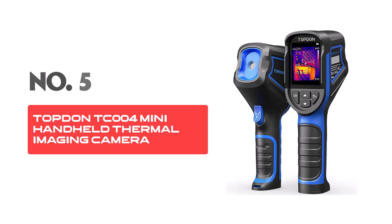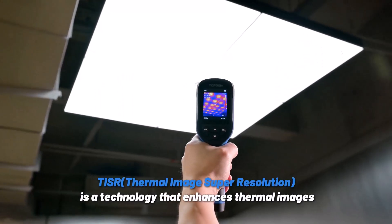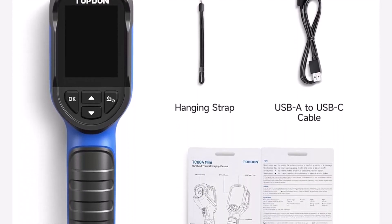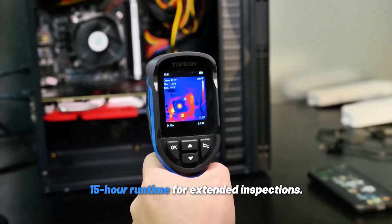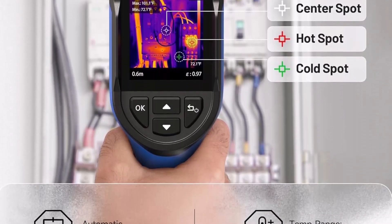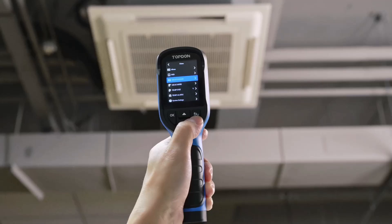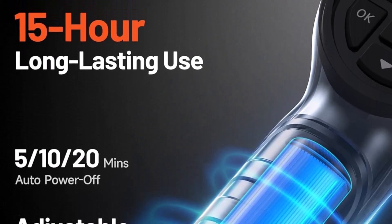Number 5: Topton TC4 Mini Handheld Thermal Imaging Camera. The Topton Mini Handheld Thermal Imaging Camera delivers efficient and precise thermal imaging for a variety of applications, including equipment maintenance, building inspections, and troubleshooting heating and cooling systems. Its compact and portable design ensures ease of use for both indoor and outdoor environments. The thermal imaging resolution of 240x240 pixels ensures clear and accurate visuals, while the infrared resolution of 128x128 pixels enhances precision for detailed thermal observations.